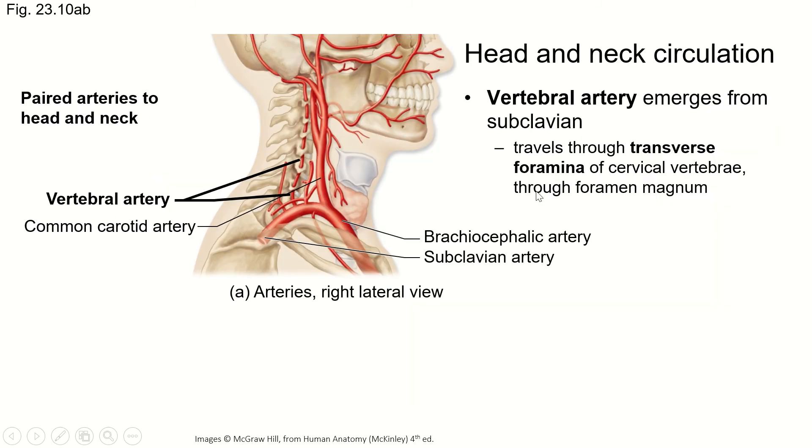Here's the brachiocephalic trunk — I like to call it the trunk so I remember it branches into two important things. The common carotid and the subclavian, and then coming off of the subclavian is the vertebral artery. It goes up through the transverse foramen of the cervical vertebrae — that's why it's called the vertebral artery — and then through the foramen magnum to help supply blood to the brain. This circulation is the same on the right and the left.